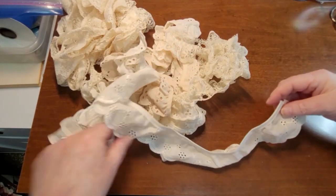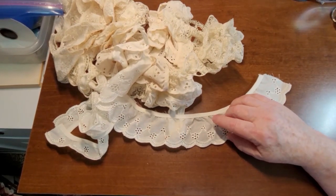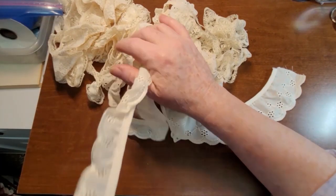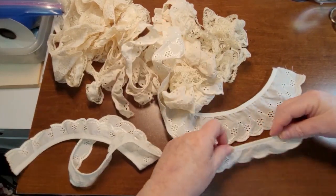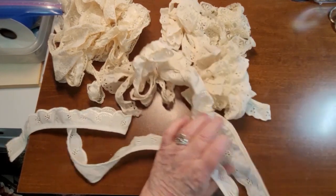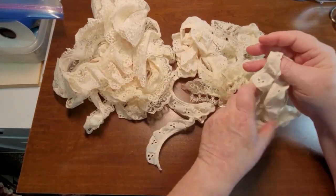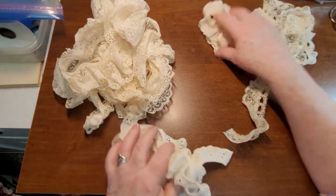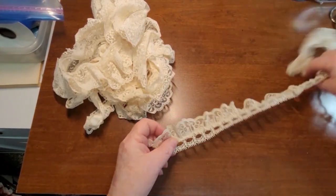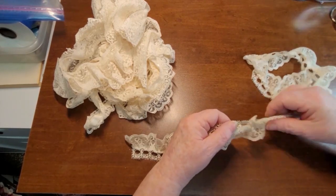This here is really nice too — it's eyelet trim but it's got like a bright satiny thread in it. Here's a smaller piece that kind of goes with it — looks pretty awesome. And some more eyelet trim. This one here you could run a ribbon through it as well.